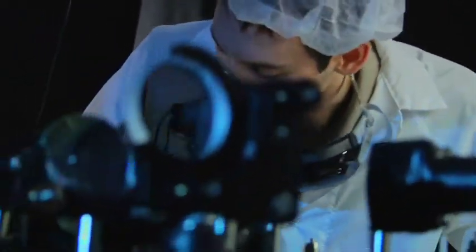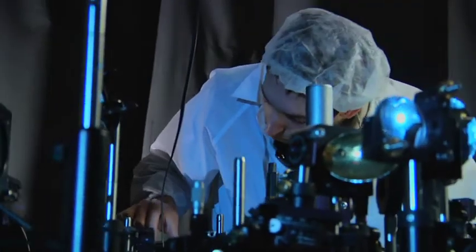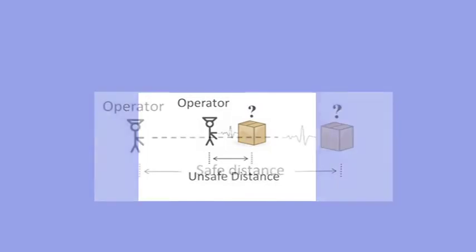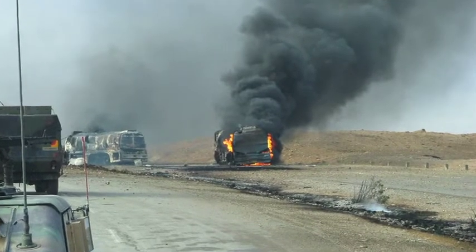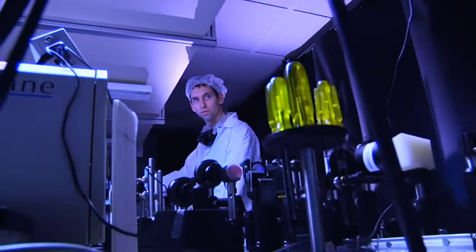Terahertz technology has some excellent benefits — one of those being able to spectrally identify different materials, including explosive materials. We would like to be able to separate the operator from these hazardous materials under study in the battlefields, for instance, for a roadside bomb or some suspicious package that needs to be investigated. We can send out our laser beam there and actually get spectral information or a signature to identify what sort of chemical or hazardous materials is inside of this box.